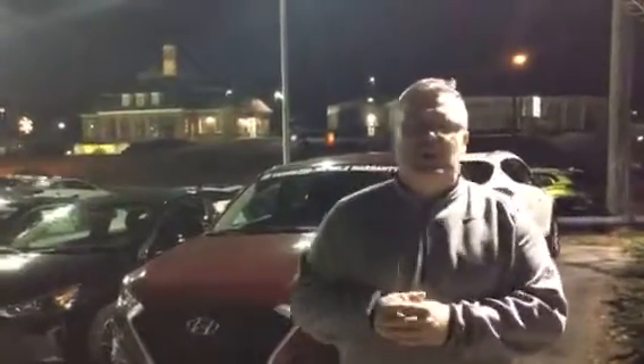Good evening Shirley, and thank you for inquiring about the brand new 2019 Hyundai Tucson. As you can see, I've got one right here behind me. It comes with a honeycomb grille, wraparound headlights, alloy wheels, and blind spot mirrors.